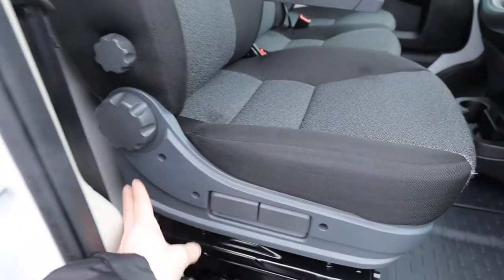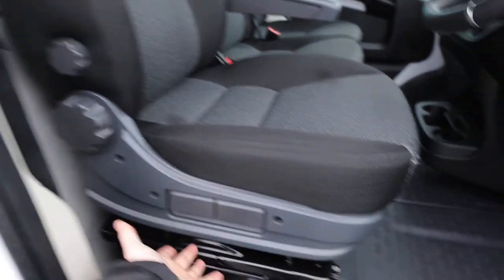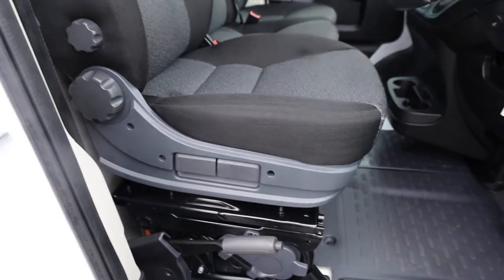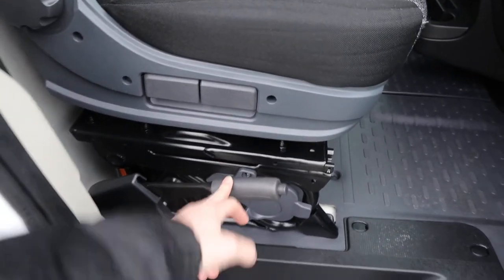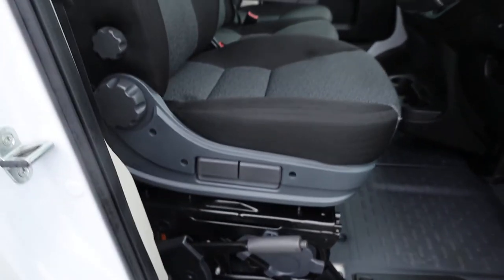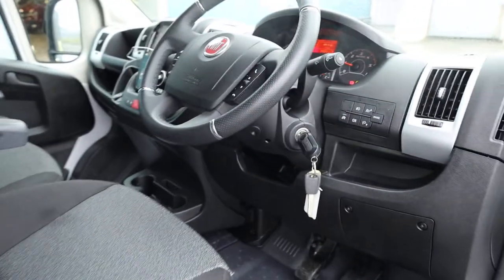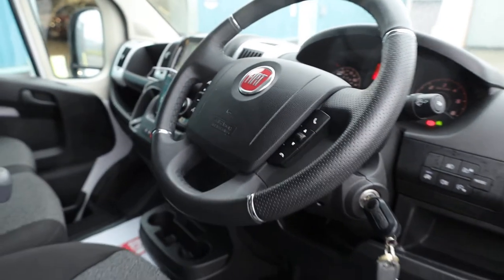There's plenty of adjustability on the Ducato driver's seat. It's got lumbar support and you can control the height of the back and the front of the seat completely independently. The handbrake catches a lot of people out — it is on the opposite side to what a lot of people are used to, but once you've driven one of these for a couple of days, you are used to it straight away.